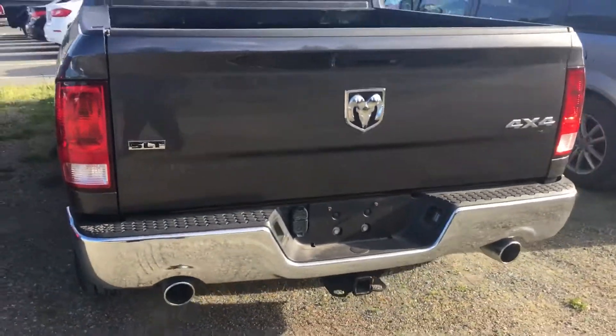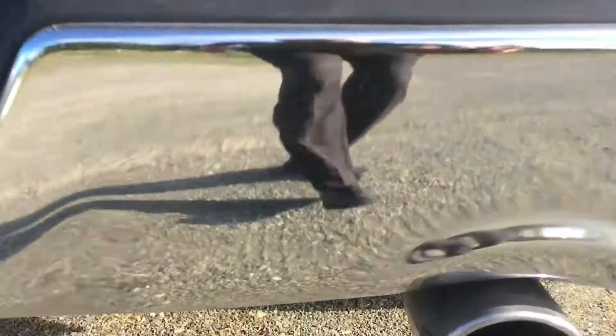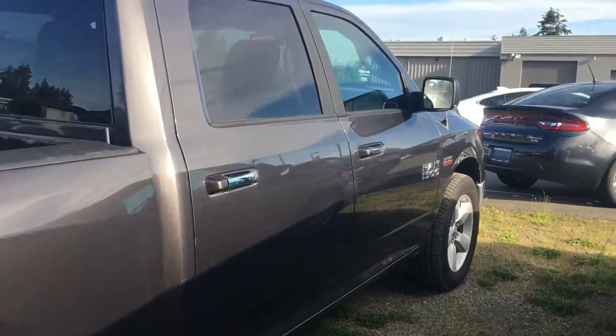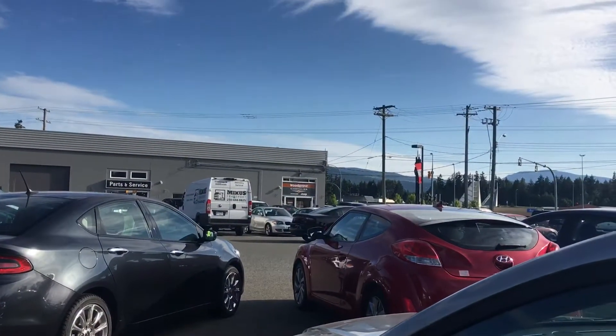Sunroof. Pretty nice looking dual exhaust. Anyways, thanks for your interest in our vehicles here at Woodgrove Chrysler. Have a great night, enjoy the beautiful weather.